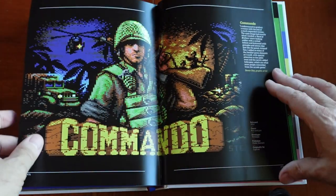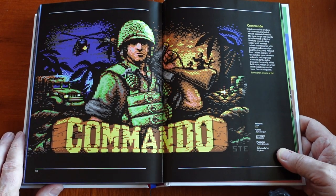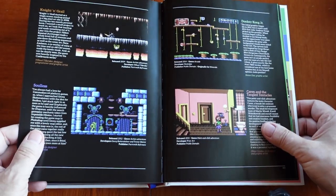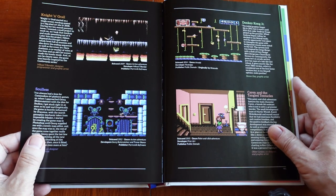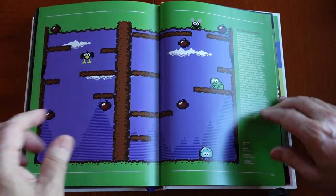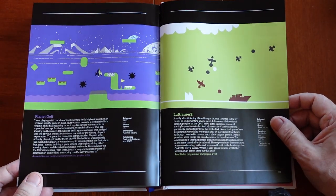So coming all the way up to 2014 — Commando. I don't think I've played this one; I'll need to check it out. Soulless. Donkey Kong Jr. Karen and the Tangled Tentacles. The Bear Essentials — 2016 release. We're getting up to current day. Planet Golf — 2017 by Antonio Savona.